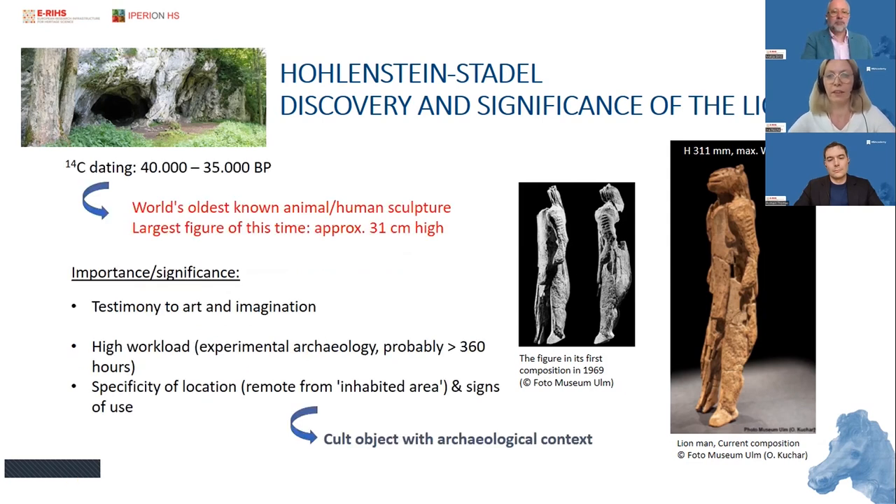It is a very important object because of its age — dating back according to carbon-14 dating of the archaeological layer to 40,000 to 35,000 years BP. It is today the world's oldest known animal-human sculpture, and also the largest figure of its time with a height of about 31 cm. The Lion Man is considered a cult object because of its archaeological context, and it is also an art object. According to experimental archaeology, it took about 360 hours to produce it.